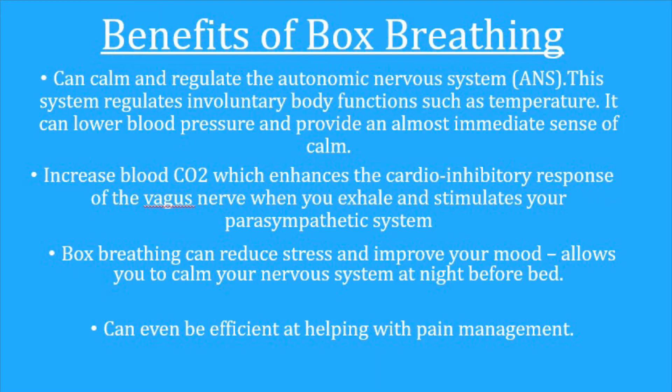This stimulates your parasympathetic system, which produces a calm and relaxed feeling in the mind and body. Box breathing can reduce stress and improve your mood, making it an exceptional treatment for conditions such as anxiety disorder, panic disorder, post-traumatic stress disorder, and depression. It can also help treat insomnia by allowing you to calm your nervous system at night before bed, and it can even be efficient at helping with pain management.